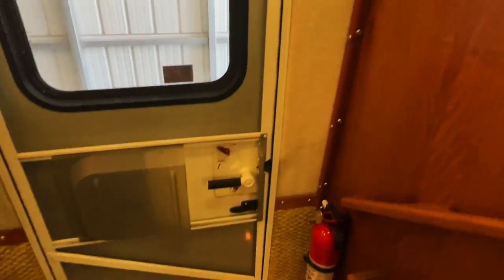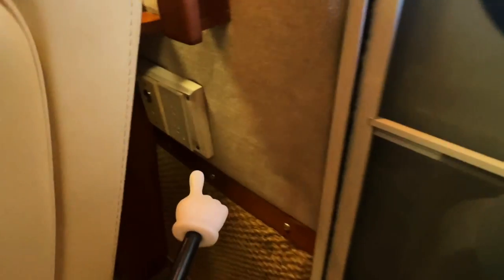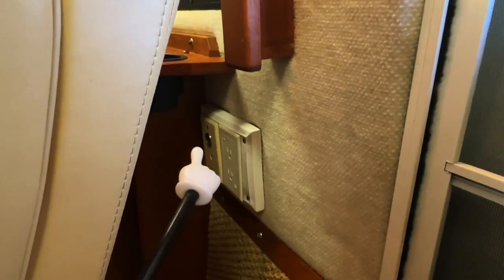Got some light switches here. Easy accessible entryway with a screen door. Got two 110 plugs and 12-volt power back here.